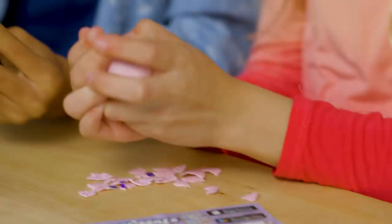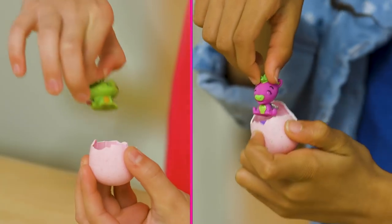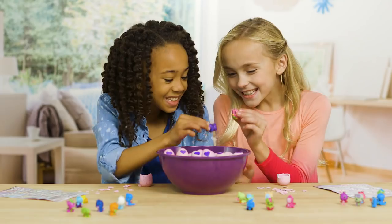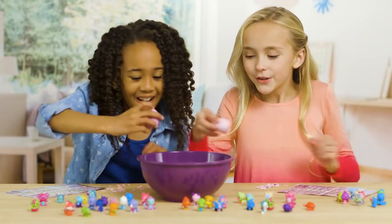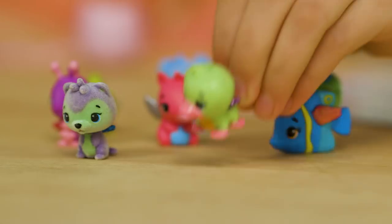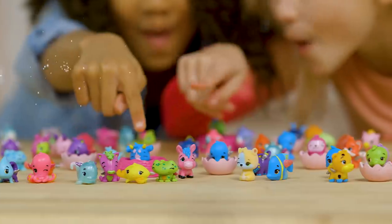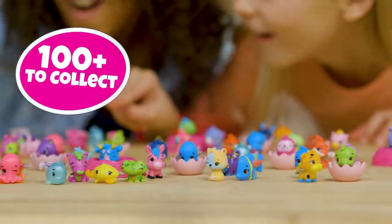Now let's hatch even more — a lot more! That was a lot of hatching! There are over 100 to collect in Season 2 with over 30 totally new characters!